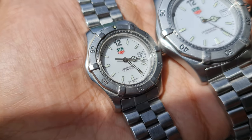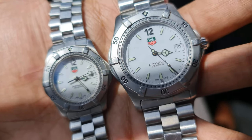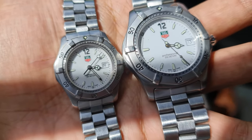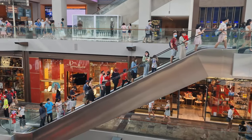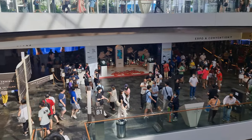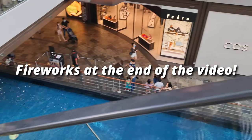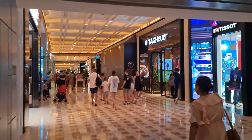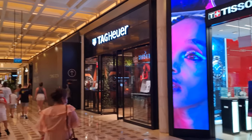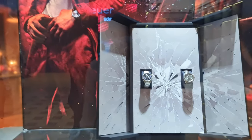Tag Heuer recently opened a new boutique at Marina Bay Sands, so I thought that was a perfect moment to visit them and send in these watches for servicing. Marina Bay Sands is extra packed today as Singapore's National Day is just around the corner on the 9th of August, and today is actually the preview of the ceremony — that's why you see people dressed in white and red. There's the new Tag Heuer boutique, right by the entrance of the MRT, beside Tissot and opposite Zenith.